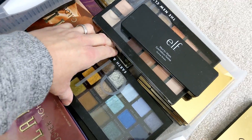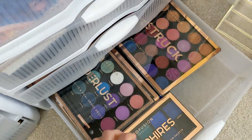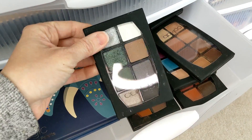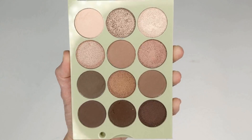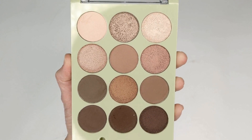Very few of them are 100% cool toned, but I did try to find ones that have at least more than half cooler tone shades in them. So let's go ahead and jump right into the video. First up we have the Pixi Beauty Eye Reflection palette in Natural Beauty.